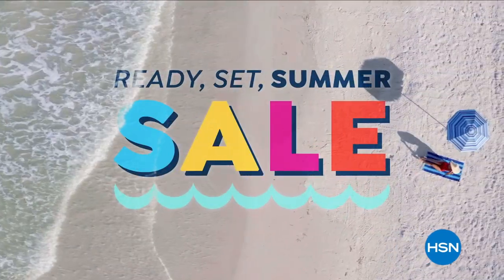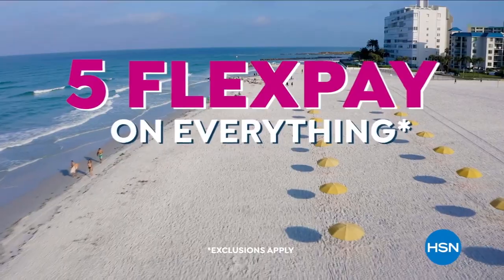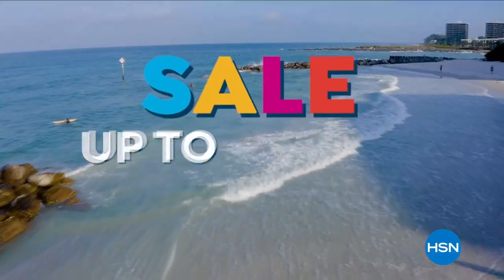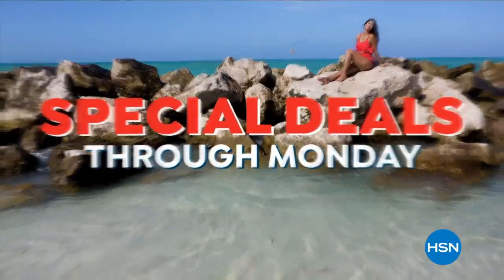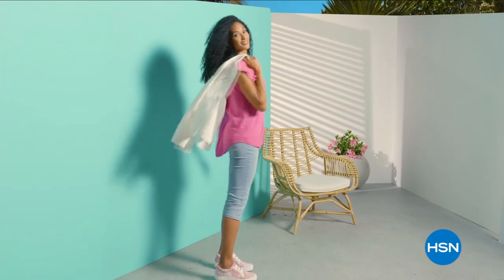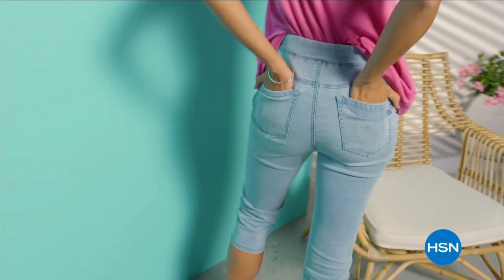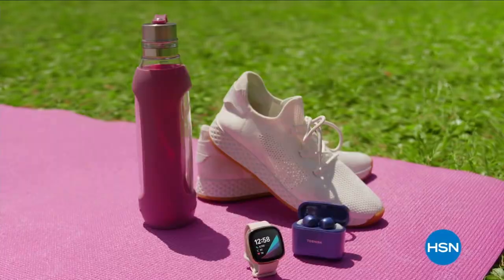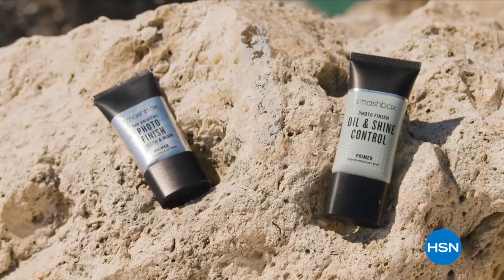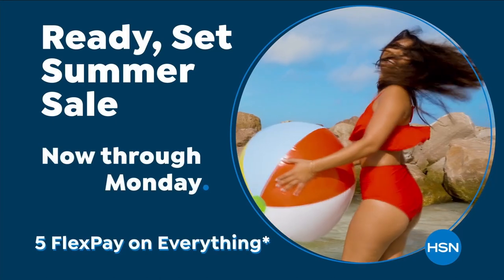HSN's Ready, Set, Summer Sale is here, celebrating with five FlexPay on everything, plus sale prices up to 30% off and special deals through Monday. Don't miss Diane Gilman's 27th anniversary on May 30th with special DG2 offers all day. From fashion, fitness, and beauty to kitchen and electronics, HSN has a long weekend's worth of your favorite summertime essentials.